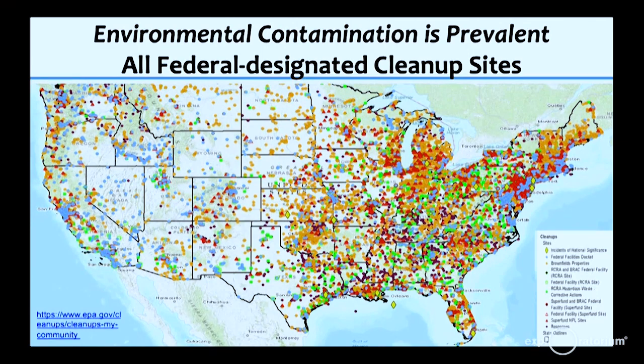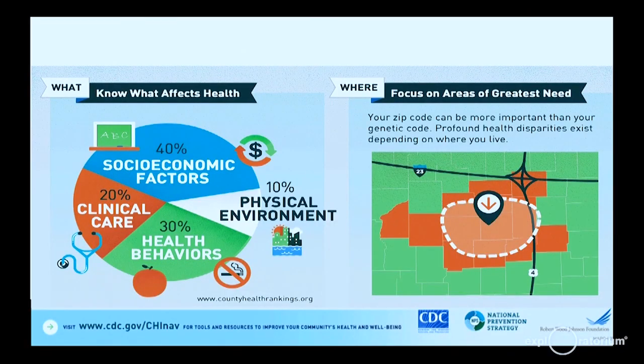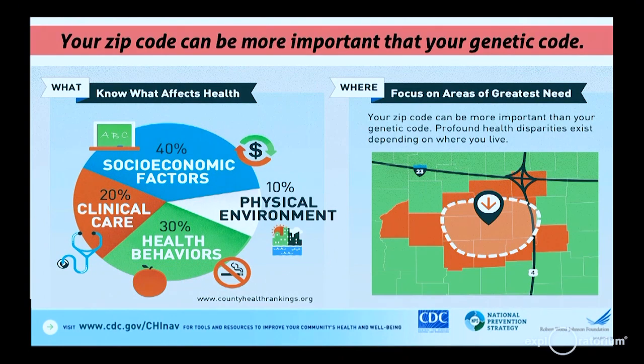Environmental contamination is prevalent in the United States. This map shows all federally designated cleanup sites — one in four Americans live within three miles of a hazardous waste site. This is unjust. We know that socioeconomic factors and your physical environment will contribute more to your health outcomes as you age than previously thought — your zip code can be more important than your genetic code. And it is this disparity in health outcomes that motivates this research.